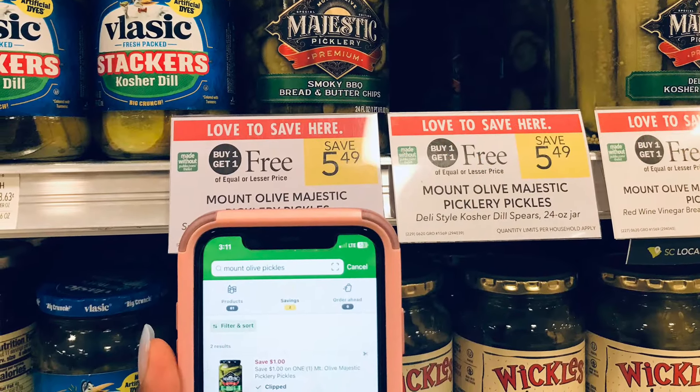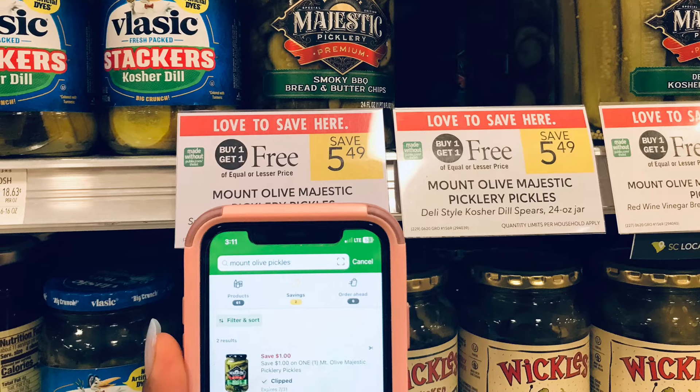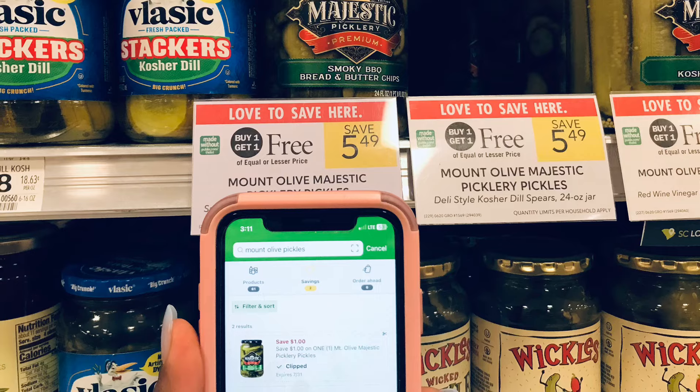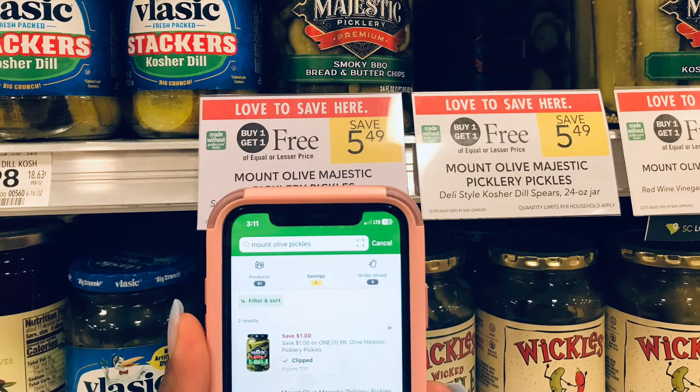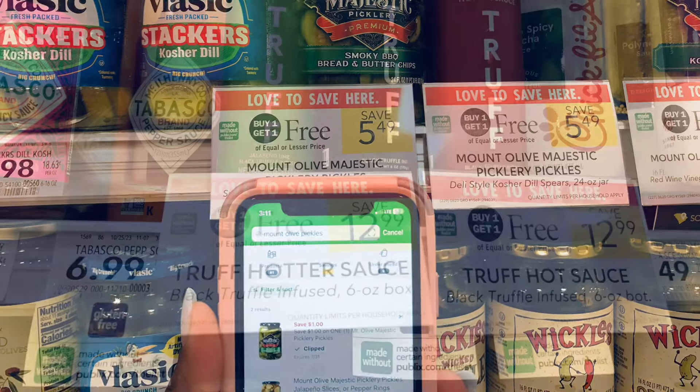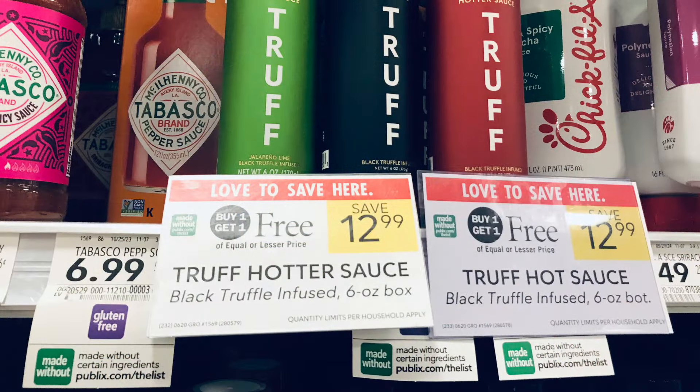We're going to pick up the Mt. Olive pickles — I'm grabbing the Sweet Barbecue Bread and Butter Chips. We have a $1 digital coupon attached to these, so picking up one for $2.74, using that $1 digital, we're just going to pay $1.74 at the register.